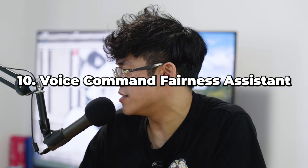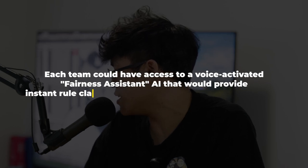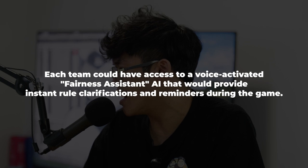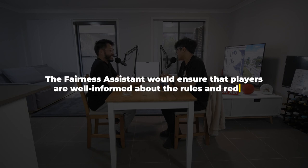Number ten: Voice Command Fairness Assistant. Each team could have access to a voice-activated AI fairness assistant providing instant rule clarifications and reminders. Players could ask things like, is this throw allowed? or can I reenter the game now? This feels like it's for beginners — just watch a rules video instead of investing in a voice command fairness assistant. Invest that money into the smart contact lenses.